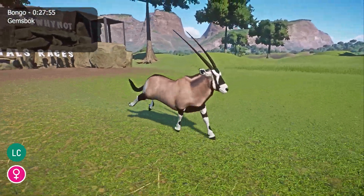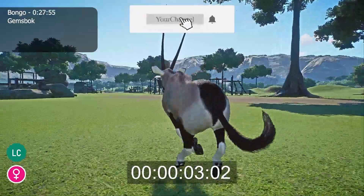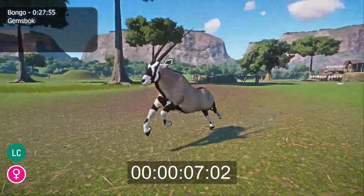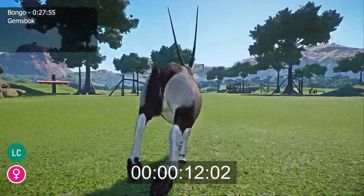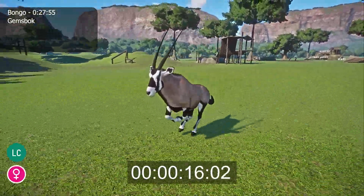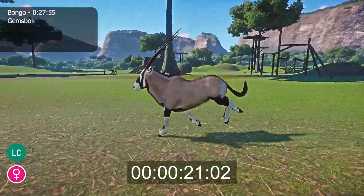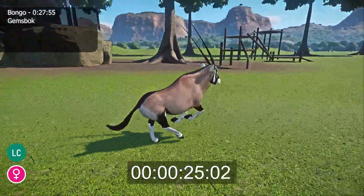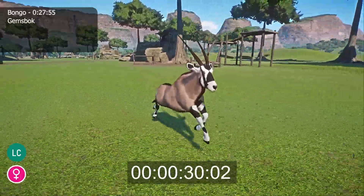The gemsbok, or Oryx gazella, is a species of antelope that lives in the Kalahari and Namib deserts of Southern Africa. They are characterized by long, slim spiral horns, a black face with white markings over the eyes and muzzle, a gray-brown coat with black markings on the upper legs and back, as well as white socks. On average, gemsbok stand between 3.6 and 4.3 feet tall at the shoulder, measure 6.3 to 7.9 feet long, and have an average horn length of 34 inches. The males are also slightly larger and significantly heavier than the females.